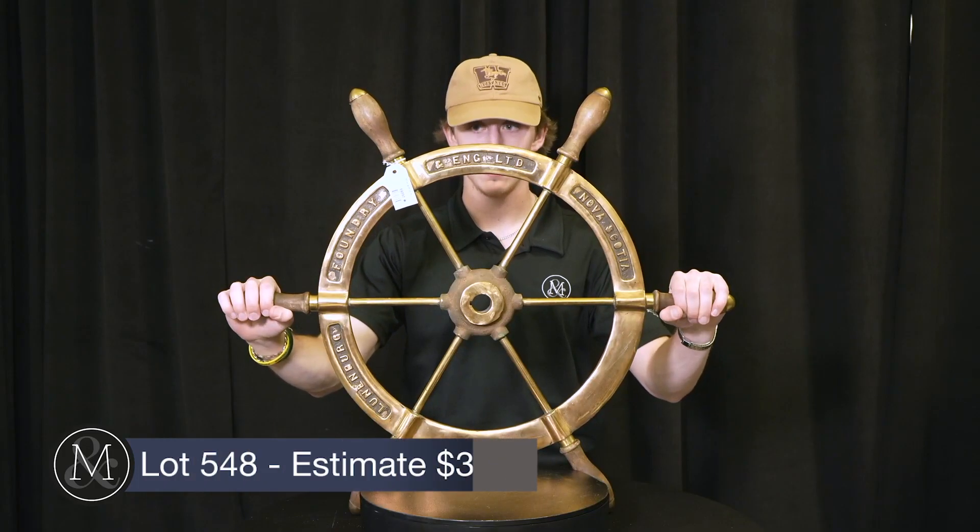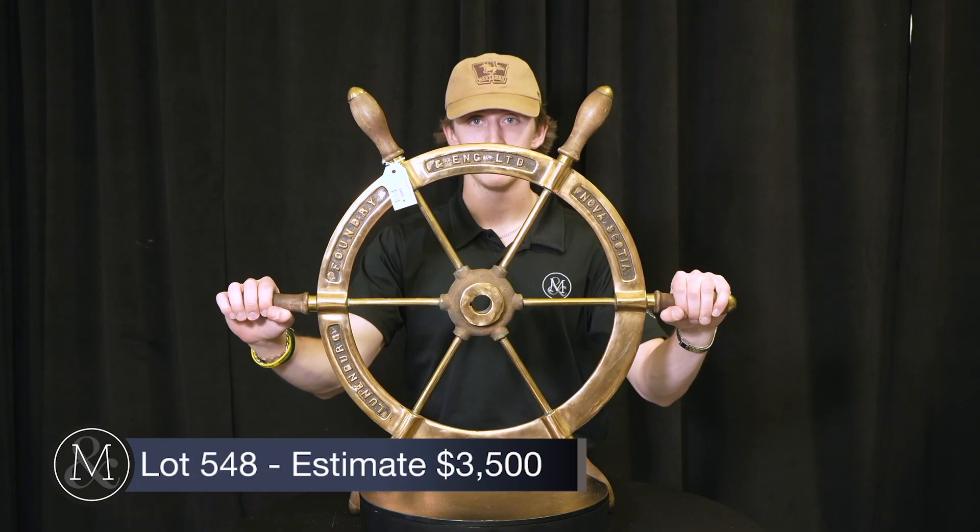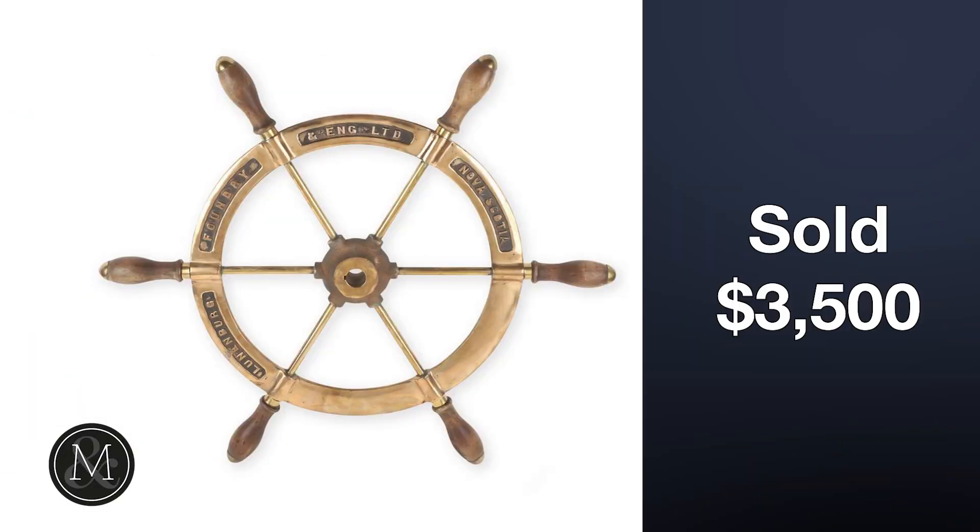Number four: a great piece — the stamped Lunenburg Foundry ship's wheel from Nova Scotia, sold at $3,500. Look on the back of the Canadian dime and you'll see the Blue Nose schooner. Taking that a step further, this famous Nova Scotia ship's wheel, from a ship like the Blue Nose, sold for close to $5,000 with premium.